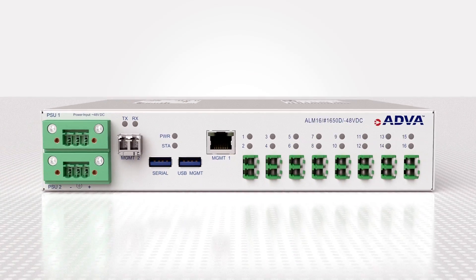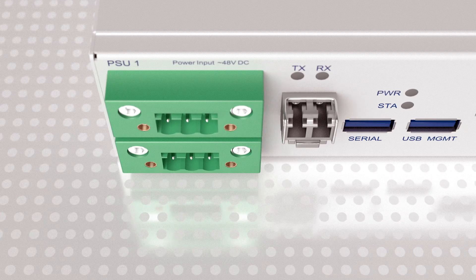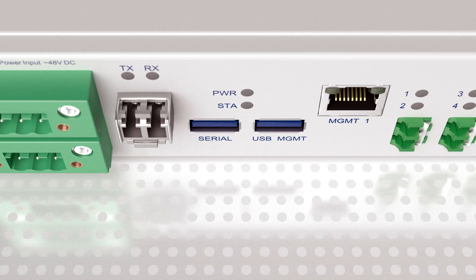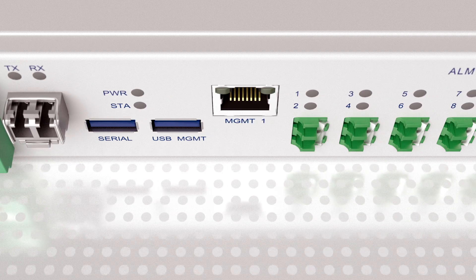Our new ALM is the ultimate embodiment of this. Its sole purpose is to help operators proactively monitor their fiber networks and resolve any issues before they impact their services.